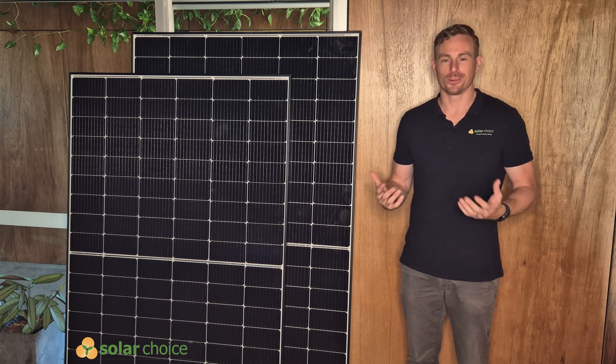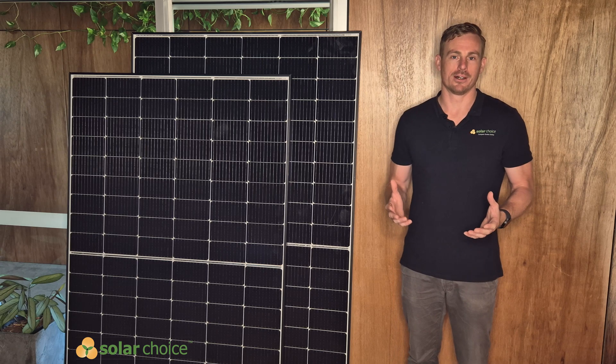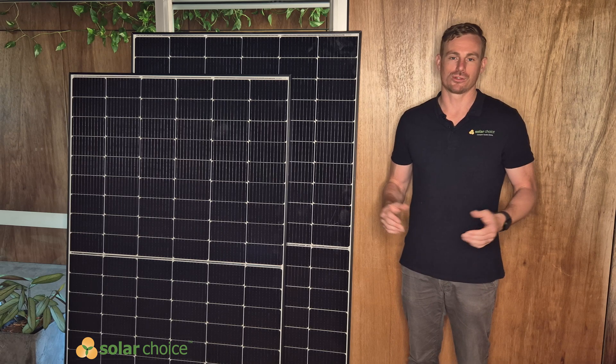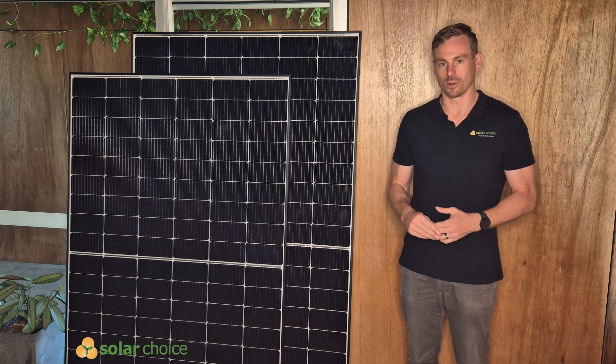Astronogy are a wholly owned subsidiary of Chint Group, and Chint Group are one of China's largest privately owned companies, so they've got very strong financial backing which is good to underpin their long warranty periods.